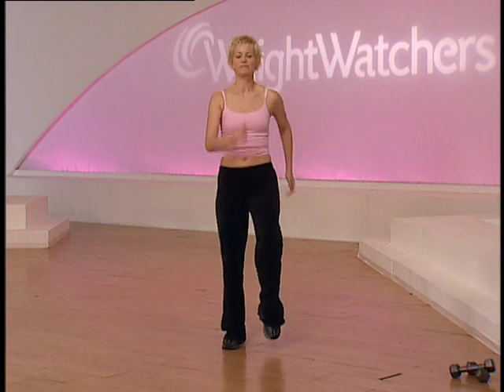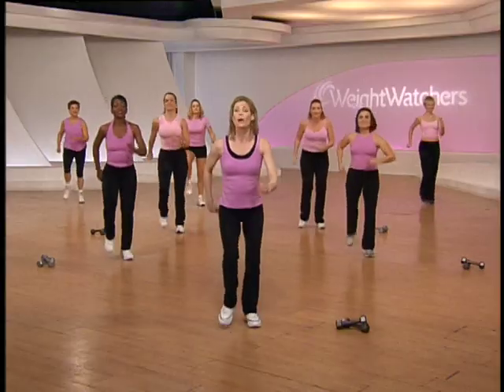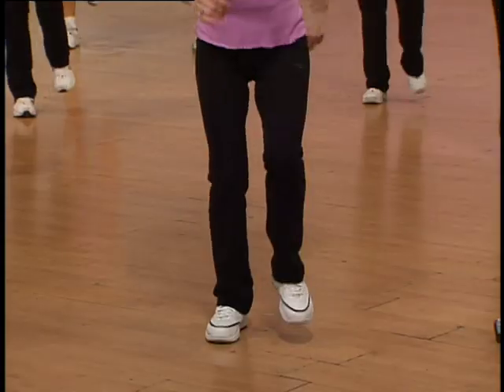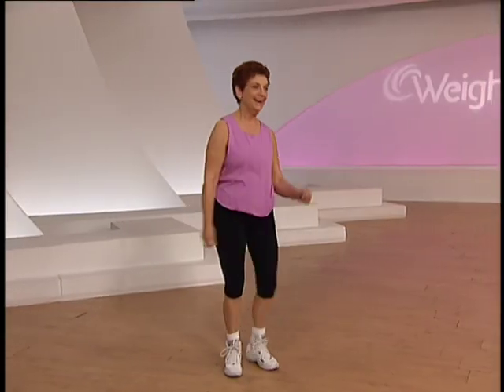Good — tap your right, tap left, you're doing good. It's one, two, three, and tap. One more time. Back to the hip roll.